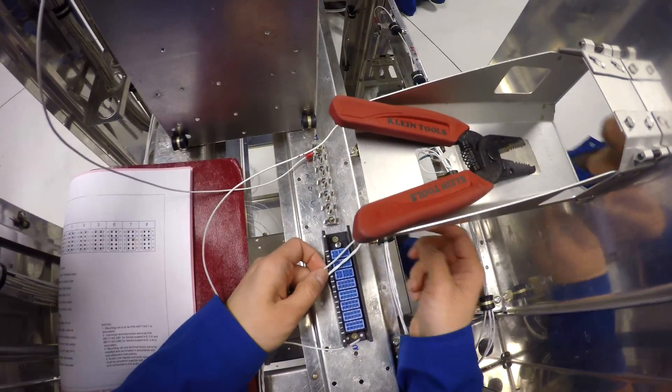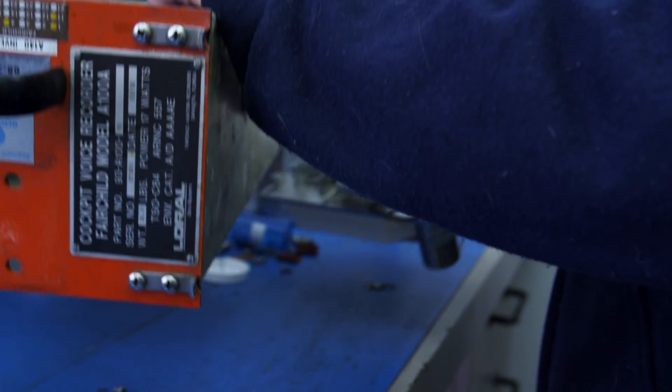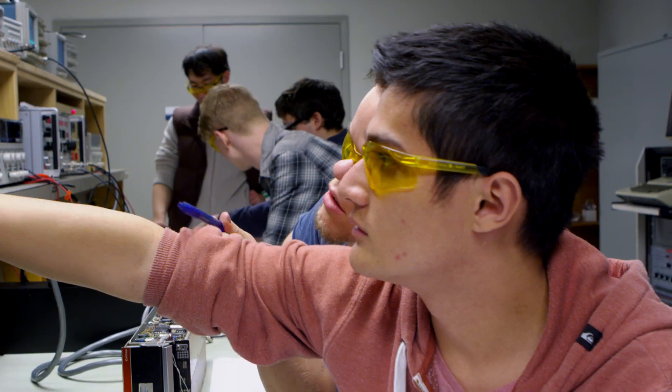I just need to figure out how long my wire is going to be when I do terminate it. It's a great opportunity to learn how every component of an aircraft works together to allow a plane to navigate through the skies. Everything that you're learning in theory, you put into practice in lab.